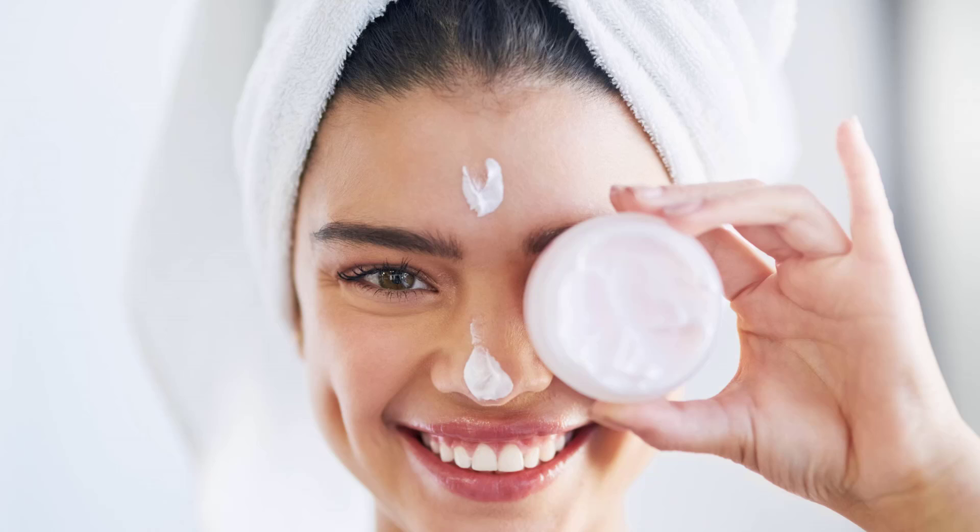Lancôme Tonique Confort Hydrating Toner would be something that we would suggest for dry skin. If you have oily skin, then you may want to choose a toner that also exfoliates. This is because of the increased likelihood of oil becoming trapped in your pores and possibly causing breakouts. If you have combination skin, then it's a bit of a judgment call — you could go for either type, but again try to stay away from any that include alcohol, especially if it is a high concentration.